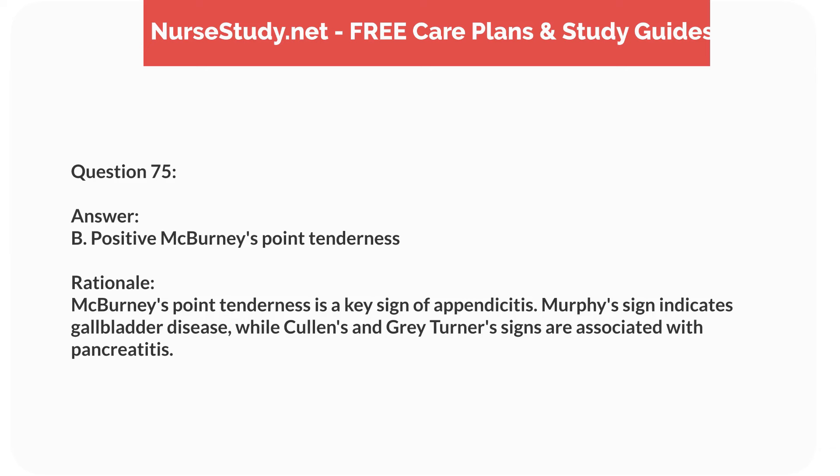Question seventy-two. A 7-year-old child with a history of asthma is experiencing a severe asthma attack. What is the priority nursing intervention? Answer: C. Administer a nebulized bronchodilator. Rationale: A nebulized bronchodilator provides rapid relief of bronchospasm during a severe asthma attack. High-flow oxygen and corticosteroids are supportive, while intubation is a last resort.